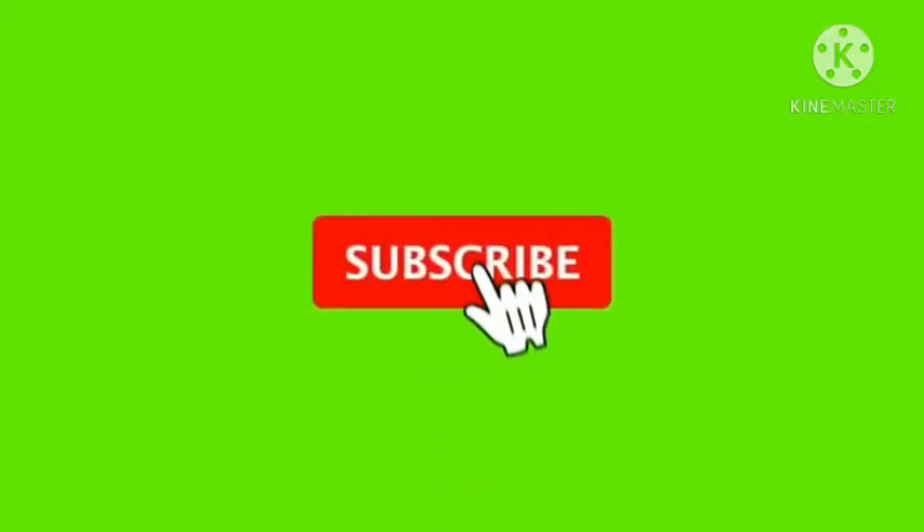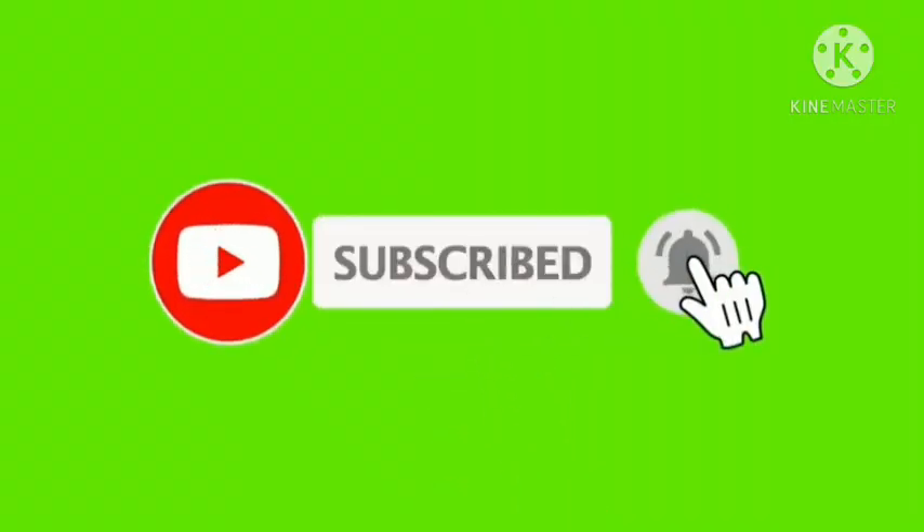Don't forget to subscribe to our channel right now and click that bell to get notified of our videos. See you.